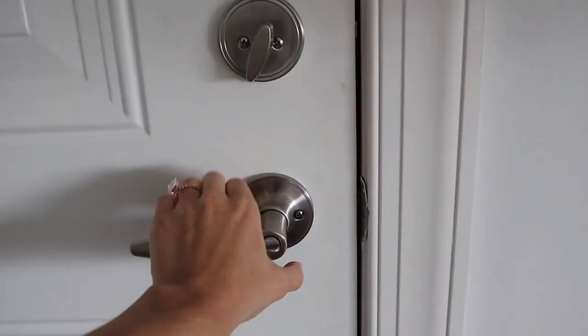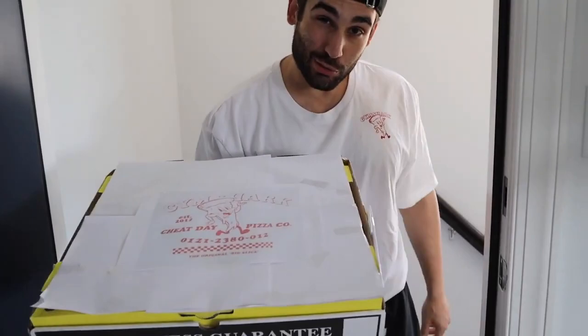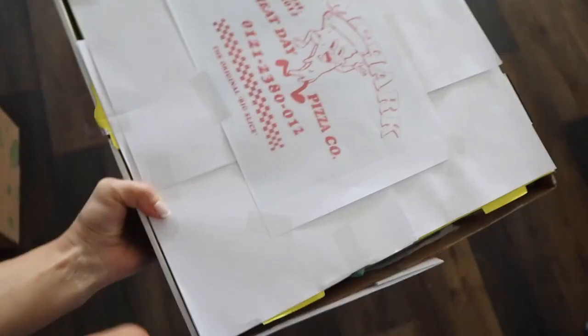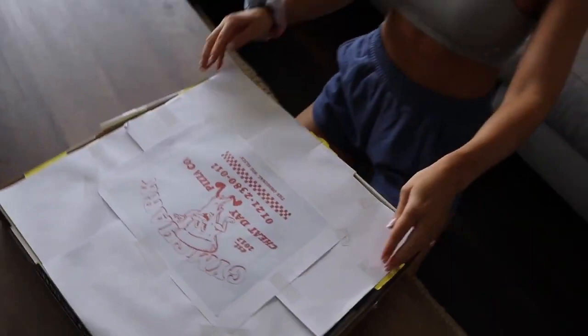Oh, girl, with this heat wave, mama needs more shorts. I think I'm going to go place an order. And order confirmed. Hey, I got an order for an Ashley Gato over here, the Gymshark special. Oh, hell yeah. Yes, queen.